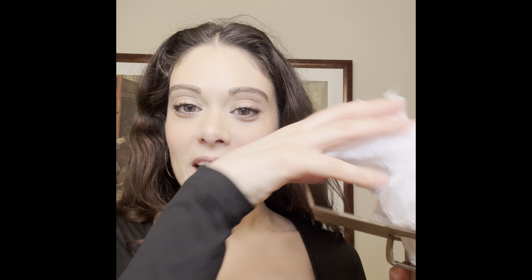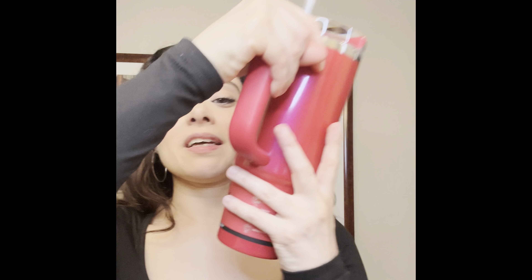Hi guys, welcome back! Today I'm unboxing and reviewing the new Stanley x e.l.f. Cosmetics collab cup. This is the box it came in — it came in some tissue paper. Let's get the cup out. It's the Flow State Stanley e.l.f. Cosmetics Quencher H2O Tumbler.